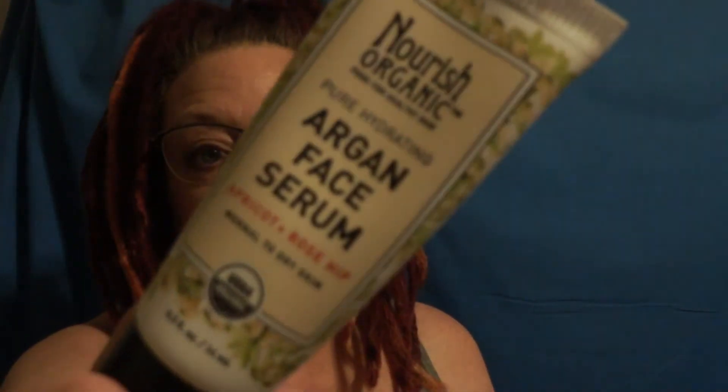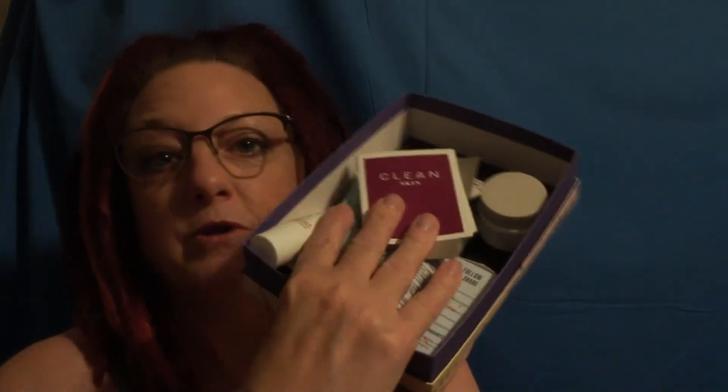We also have Nourish Organic Argan Face Serum. I have my skincare regimen so I really just don't need any others. Then the last thing in this particular giveaway is going to be the nail polish by Nail Medic. This is a keratin and calcium infused nail polish in the color Rise and Slay. This has not been used, sampled, or anything else — I opened it, realized I didn't need it, and it went directly into the sample pack. Eleven products in the first sample giveaway.